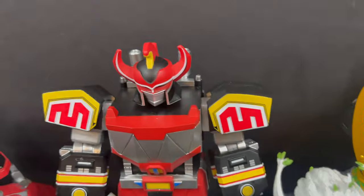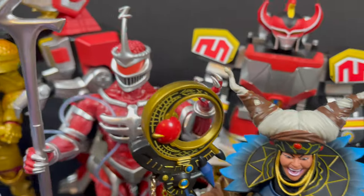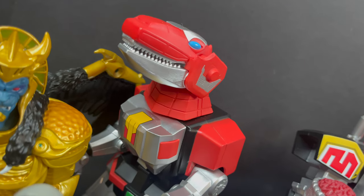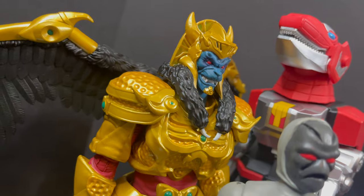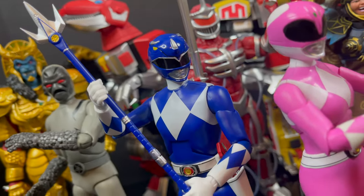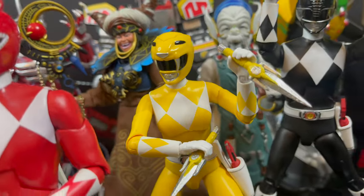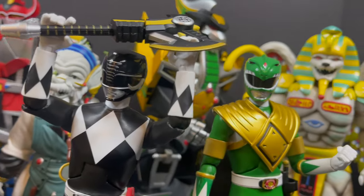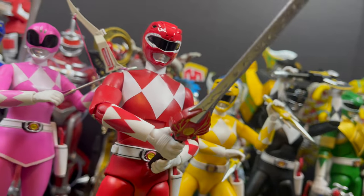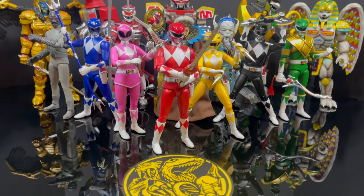I invite you all at home to play along — the criteria being it has to have come out in 2023 and has to be based off a source material: movie, cartoon, comic book, or otherwise. What would be your best of the best? Keep in mind this is not a best Power Rangers video — this is the best adaptation into toys. So many to choose from. Comment below, let me know, let's talk everything Mighty Morphin Power Rangers Ultimates. As always, drink some great coffee, eat some great food, but most importantly remember to stay tuned — we've got about four more of these to go, and I can't wait for you all to hear the rest of my picks. Talk to you guys soon, adios.